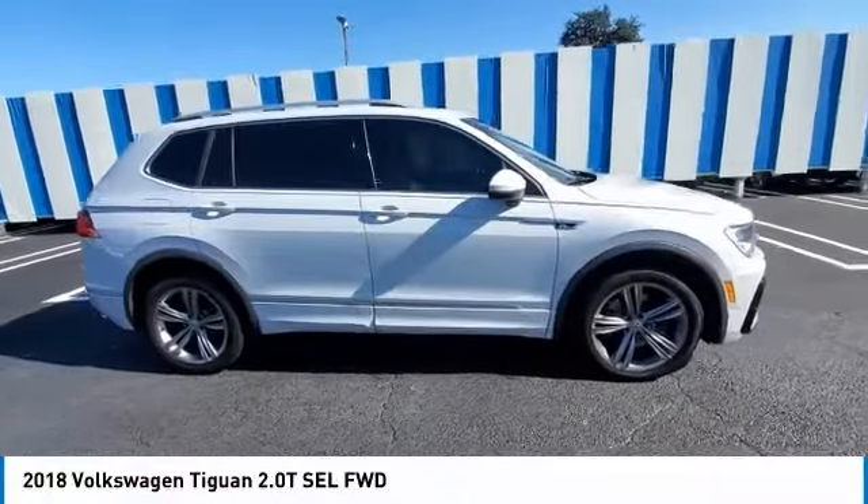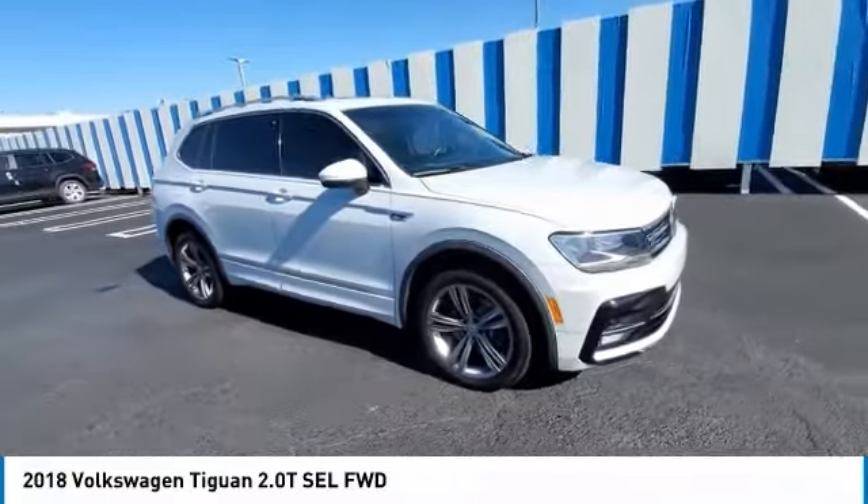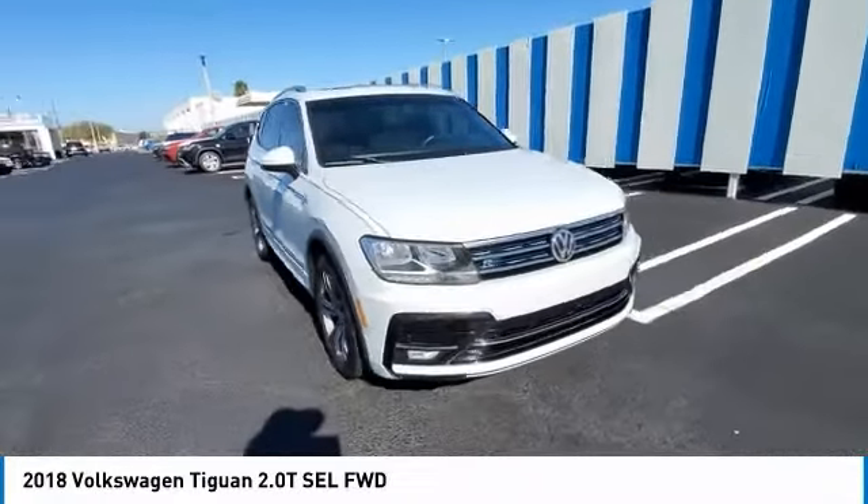Looking for the right vehicle? Check out the 2018 Tiguan. With Volkswagen Tiguan, it's good to be turbo. Turbo with class.